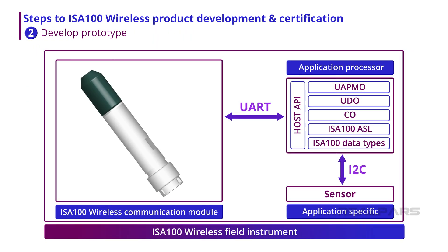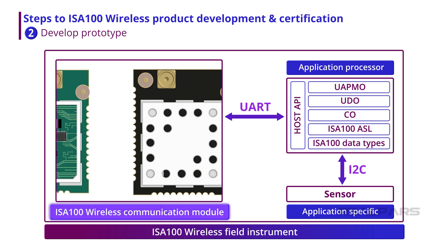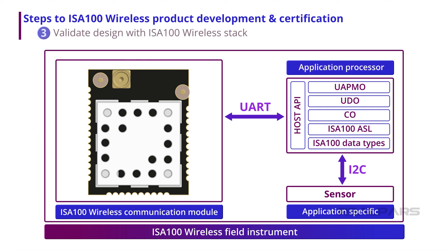The next step is to develop a functional prototype. The internal anatomy and architecture of a typical ISA100 wireless field instrument consists of three elements: first, a wireless communication module that includes a WCI-certified communication module; second, an application-specific sensor capable of measuring the variable of interest; and third, an application processor that collects readings from the sensor and forwards the data wirelessly via the communication module. The benefits of using a pre-certified ISA100 wireless communication module are many.